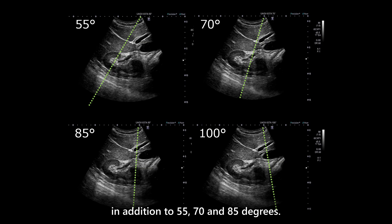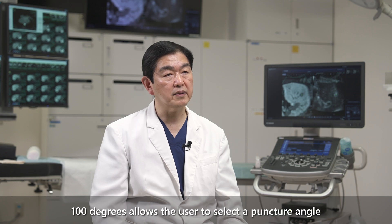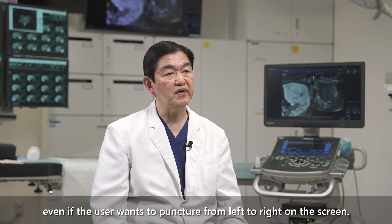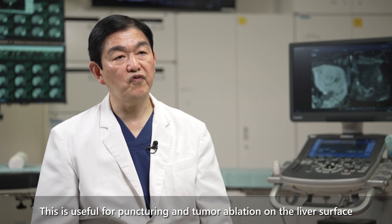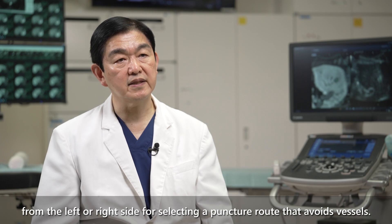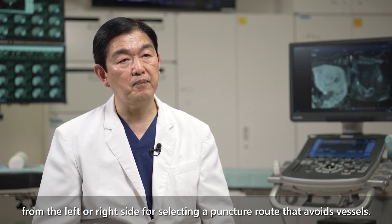Another feature of the probe is that it has a selectable puncture angle of 100 degrees, in addition to 55, 70, and 85 degrees. The 100-degree option allows the user to select a puncture angle without reversing the probe handle, even when puncturing from left to right on the screen. This is useful for tumor ablation on the liver surface and for selecting a puncture route that avoids vessels.